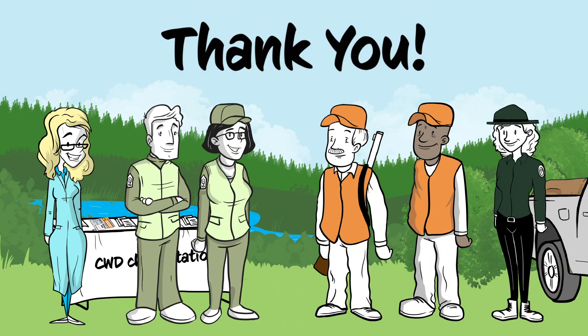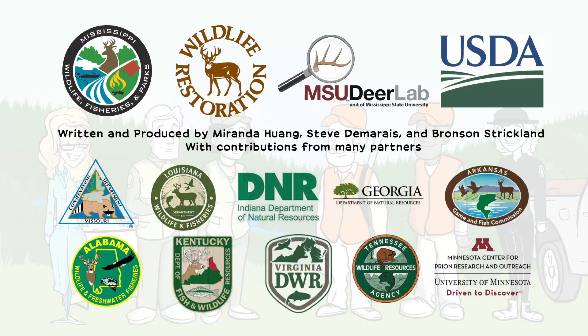Thank you for partnering with your wildlife agency to preserve our hunting legacy. And thank you for watching! Don't forget to hit that like button and subscribe for more videos on CWD and deer.